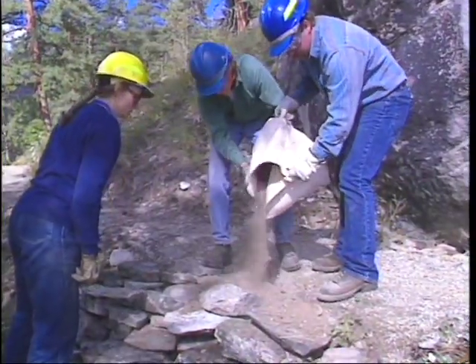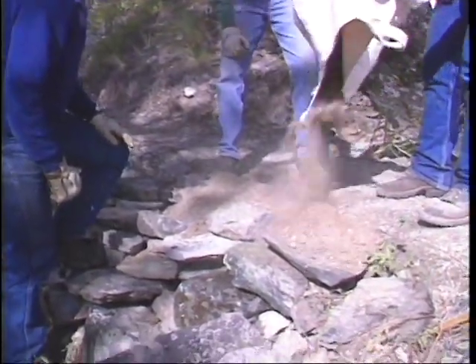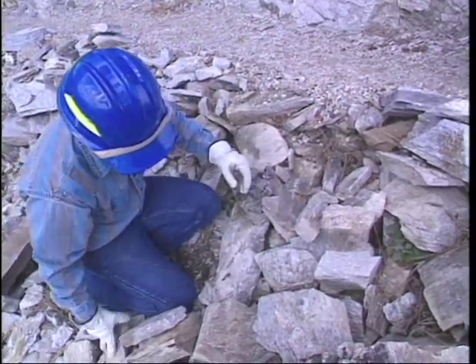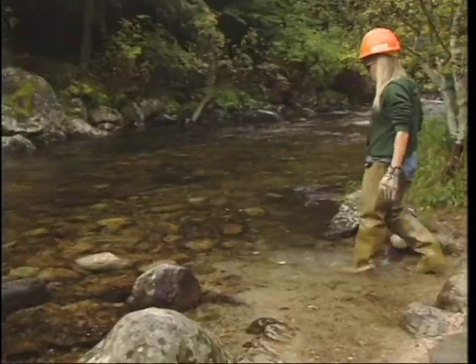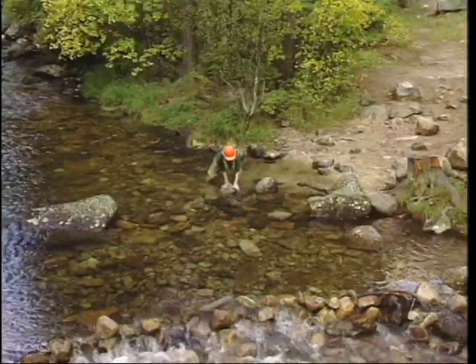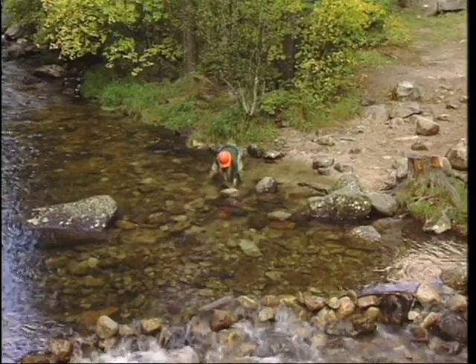Add replacement fill where needed. Rock structures that are loose and wobbly should be dismantled and rebuilt — the same stones can often be used for the reconstruction, in the same order. At stream crossings or fords, remove large rocks from the tread area and make sure the approach apron does not have abrupt drops.